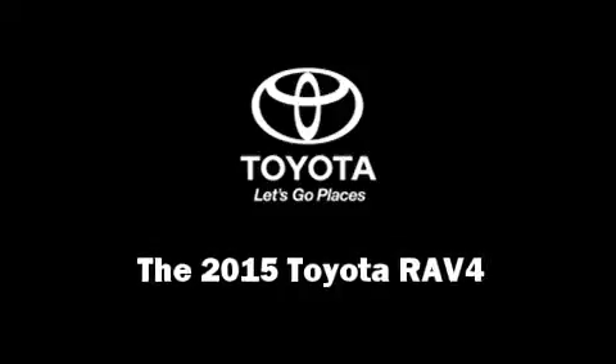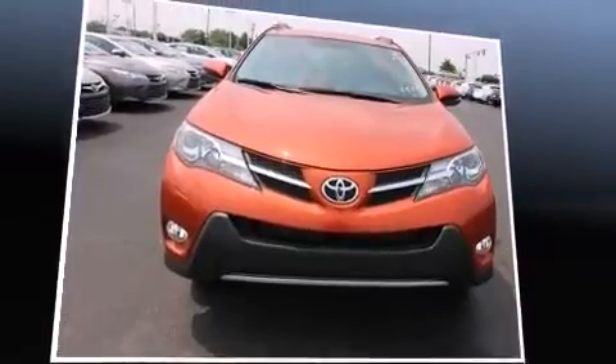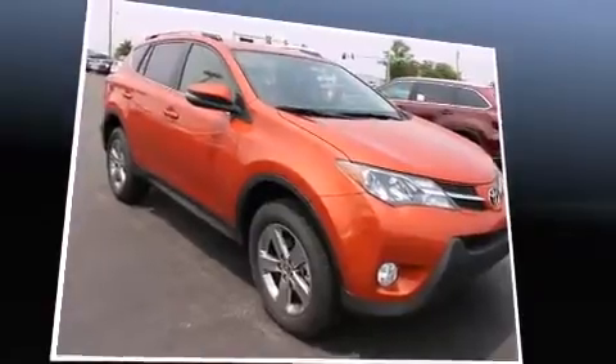Climb inside the 2015 Toyota RAV4. Smooth gear shifts are achieved thanks to the efficient four-cylinder engine, providing a spirited yet composed ride and drive.